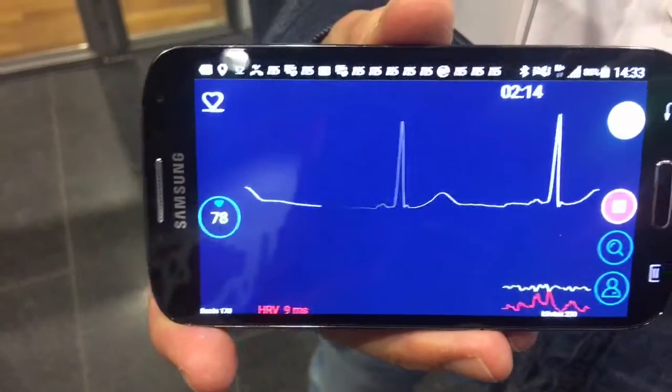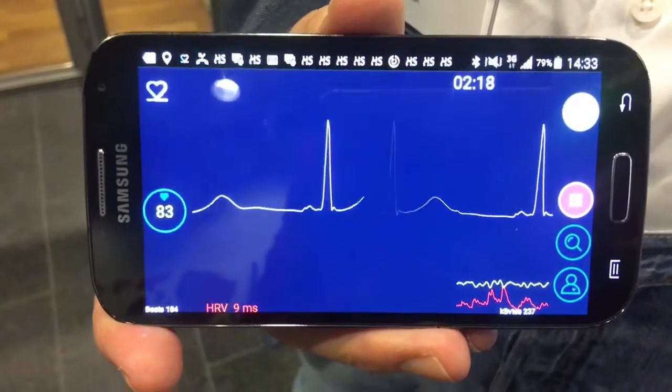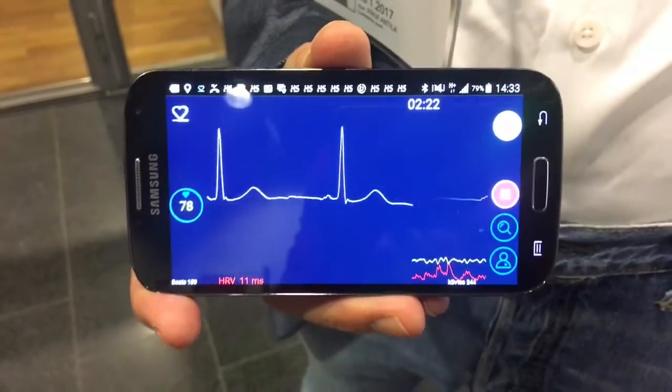We are here in Finland and we have an application here, B2Phone — a high quality ECG which is going to be medically certified. Let's see what this application costs and what the benefits are for the patient and for the healthcare system.